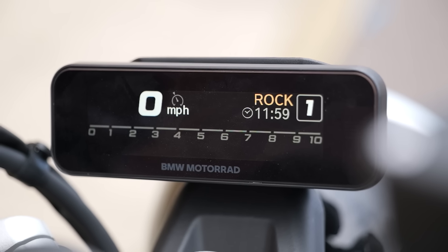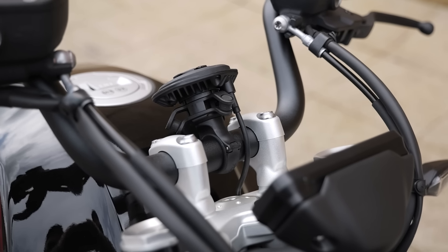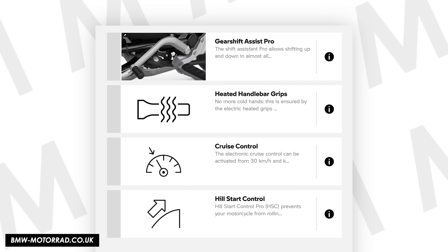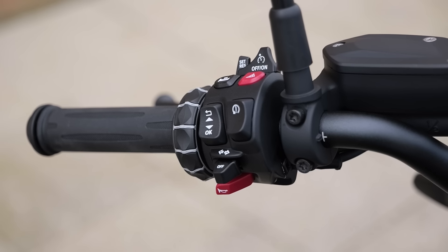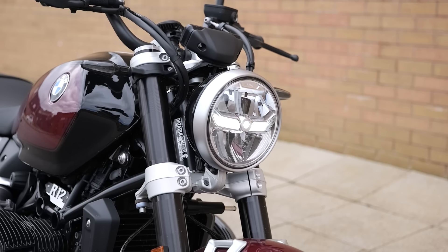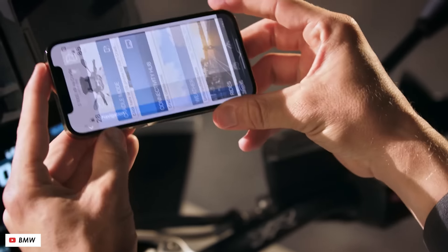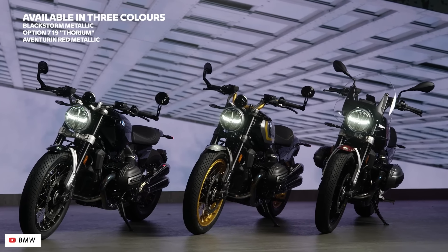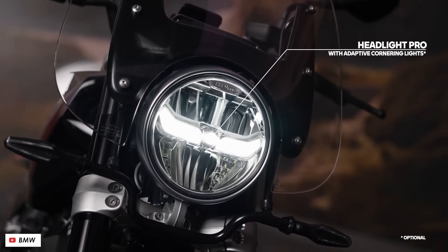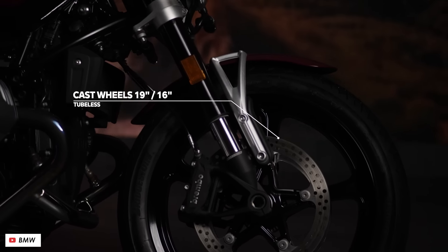As standard you've got lean-sensitive traction control and ABS, plus keyless ignition and a USB charging port. Delve into the accessories catalog and you've got loads of options to upgrade to cruise control, a quick shifter, heated grips, hill start control, tyre pressure monitoring, their emergency SOS button and more. If phone connectivity is your thing, their connected ride control lets you mount your phone on the bars and use it as an extra display with maps and bike data, controlled via the main switchgear. The R12 basically inherits BMW's best technology and you can spec it from a fairly simple standard bike up to something with pretty much all the bells and whistles.